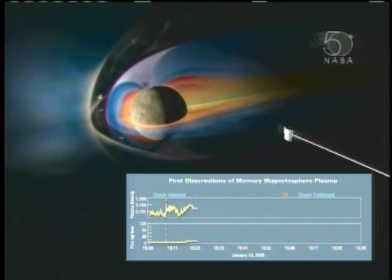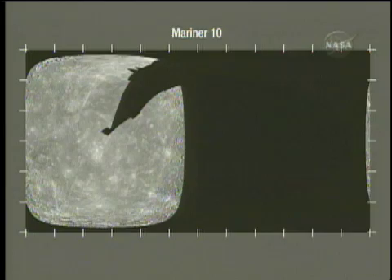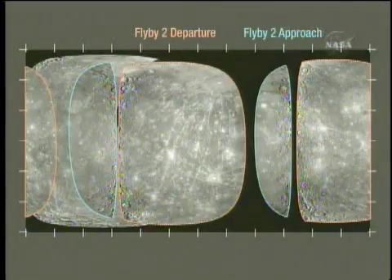Messenger passed within 200 kilometers of the planet, mapping it and taking more than 1,200 pictures. This graphic shows almost half the planet mapped 30 years ago by Mariner 10. Now, combined with two flybys by Messenger, NASA has images of about 90 percent of the planet's surface.